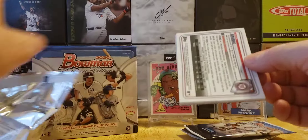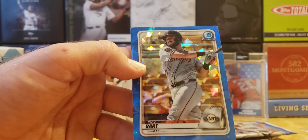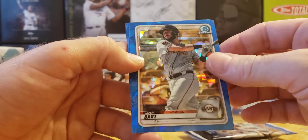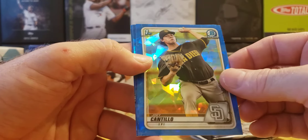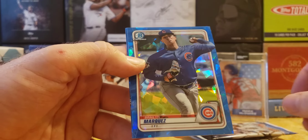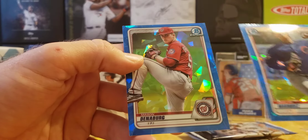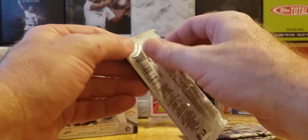Pack four: Joey Bart, Joey Cantillo — Bowman First — and Marquis. Slow pack after that great pack three.